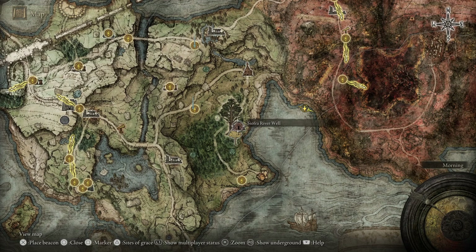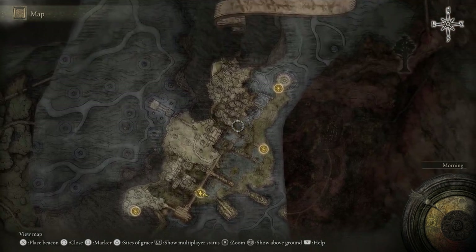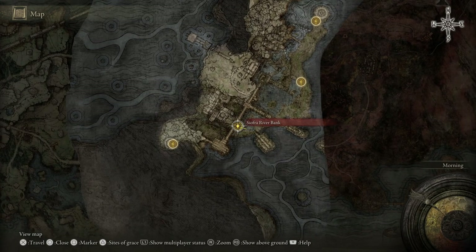First off you're going to want to come to the Sofria River Well. You're going to want to travel down into the well and then you're going to have this map if you've already found the map. What you need to do is just get to this location I am, which is the second site of Grace once you've travelled into the well.